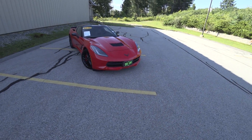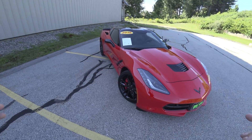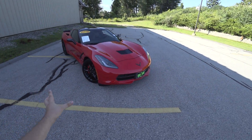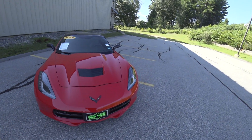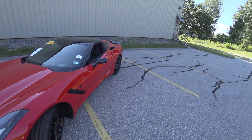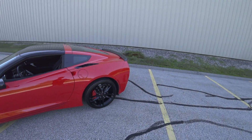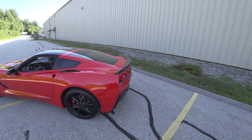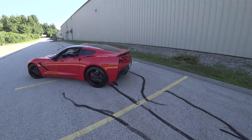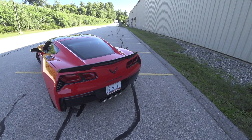Hey guys and welcome to CarGuy 1999 reviews as well as Quark Auto Dealers. As you can see, today we have the 2016 Chevrolet Corvette Z51, the Stingray Z51. This one is fitted with the 7-speed manual transmission. Part of our pre-owned inventory, this one has a little over 9,000 miles and is in probably the best shape I've ever seen one of these cars.